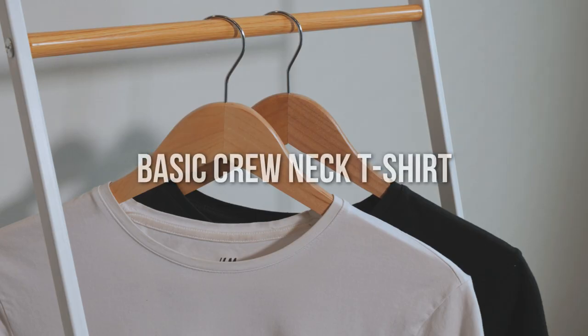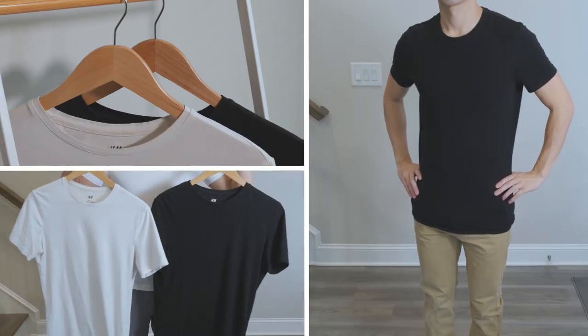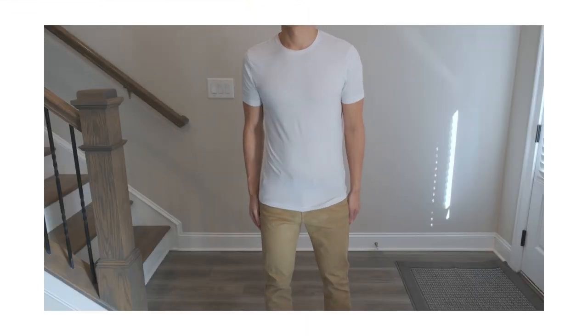For a basic t-shirt, I would suggest you start with a simple crew neck. Get the fit that works best for your body type. In terms of colors, I would start with a black t-shirt and a white t-shirt. Most of your outfits will go with these two colors, guaranteed.